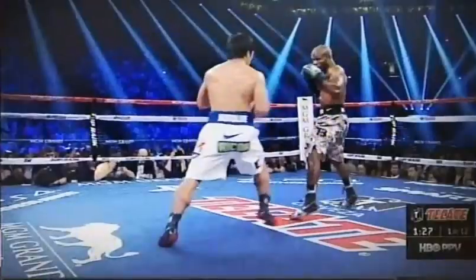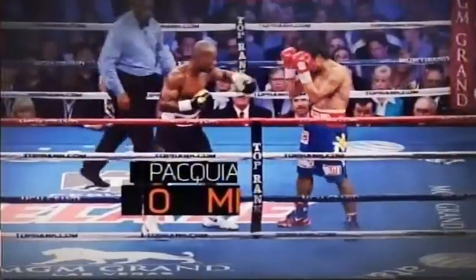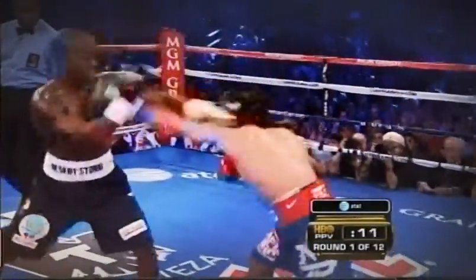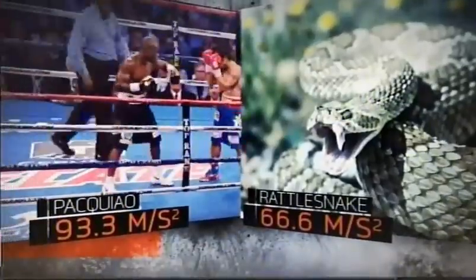By pushing off his back leg, Pacquiao starts a kinetic chain up through his body and to his left fist, which can accelerate from about zero to 32 miles per hour in just 1,500ths of a second. That's an acceleration 40% faster than a viper strike.